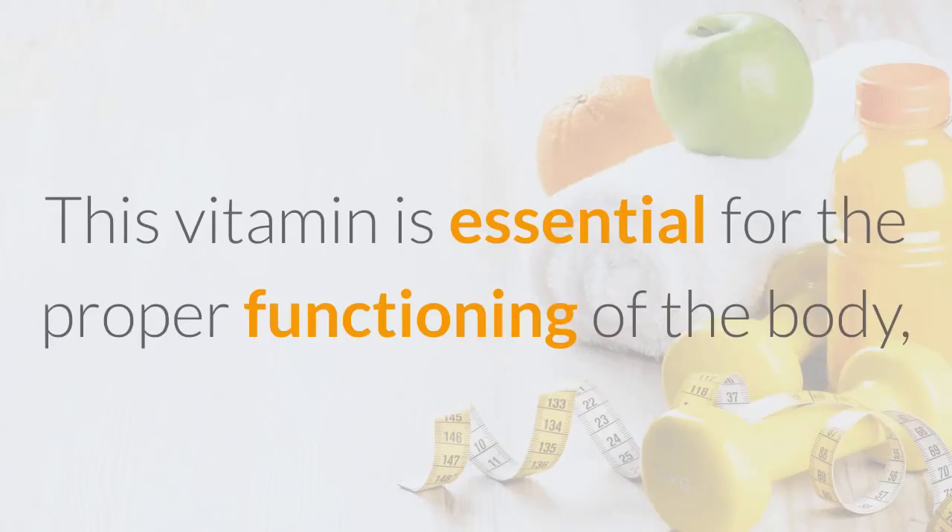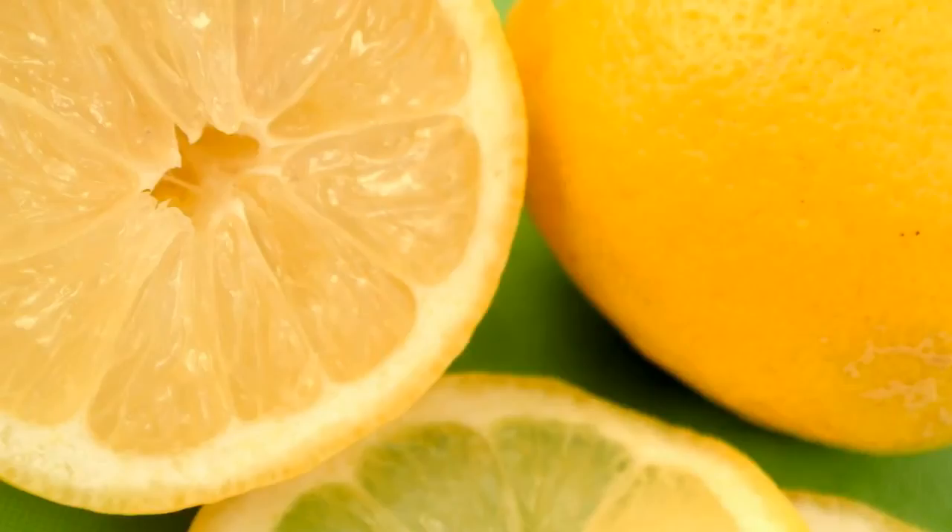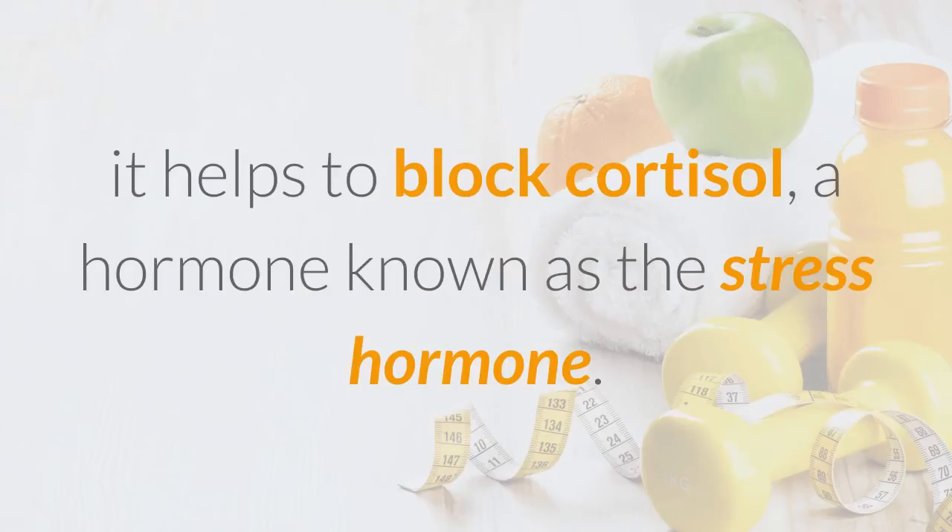Tip 1: Take Vitamin C. This vitamin is essential for the proper functioning of the body, but also for fat burning. It helps generate carnitine, a compound which converts body fat into energy. Additionally, it helps to block cortisol, a hormone known as the stress hormone.